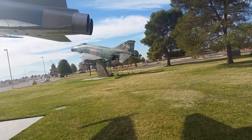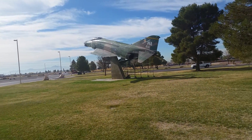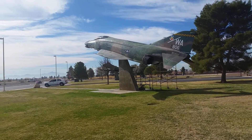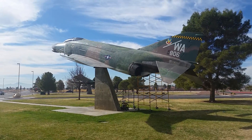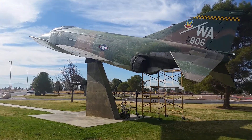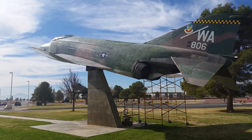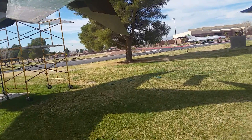We've got a couple more aircraft to go. There's this — what looks like an F-4, I'm not 100% sure. WA, of course, for Nellis. AF64806 is the tail number. I think this is the one that my brother Dennis painted — I think. I could be wrong. Well, if it isn't, it's definitely in need of a paint job now.